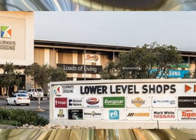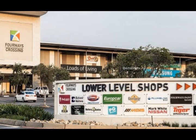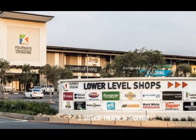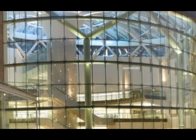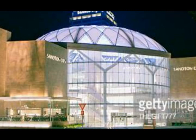Number 3: Gateway Theater of Shopping. Toys, meals, movie entertainment, groceries, banking — enjoy a rainy day or a busy day with lots to do. That is one of the best malls in South Africa — Gateway Theater of Shopping.